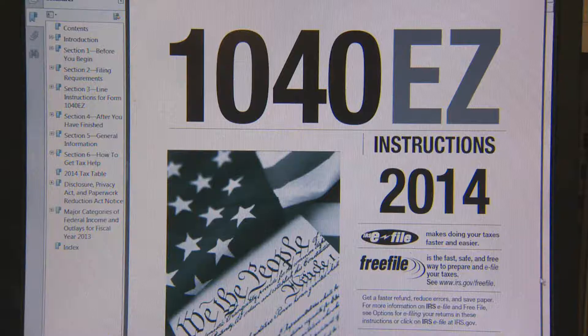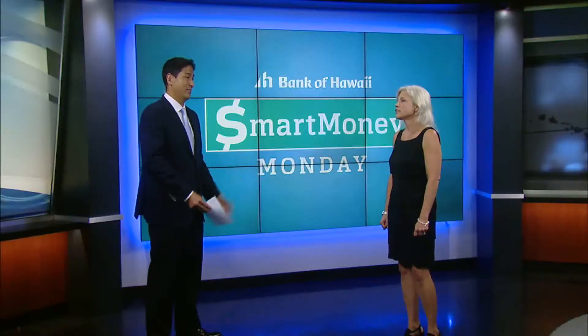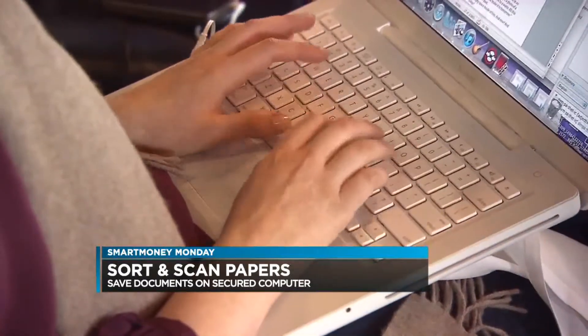If you decide you want to go digital, what do you do with all the paperwork you already have? First, you have to sort it out — figure out what's important, what you're going to need for things like your taxes. Anything that's not necessary, shred it. Scan the stuff that you need and put it on a secured computer — don't use a public computer.